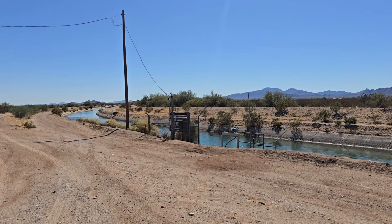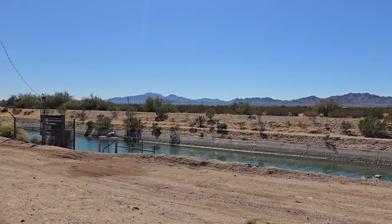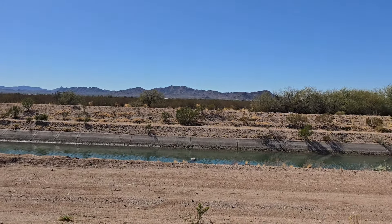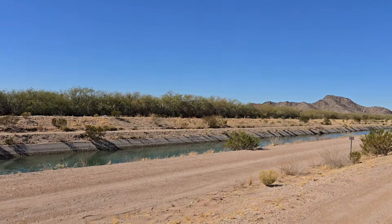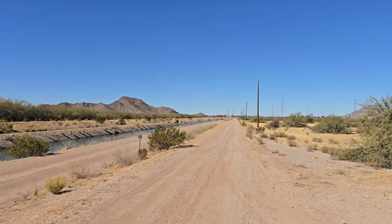This is such a great property to buy and hold. You can come out and live here. We're going to start our tour of this 19-acre parcel in the unincorporated part of Maricopa — the city of Maricopa.